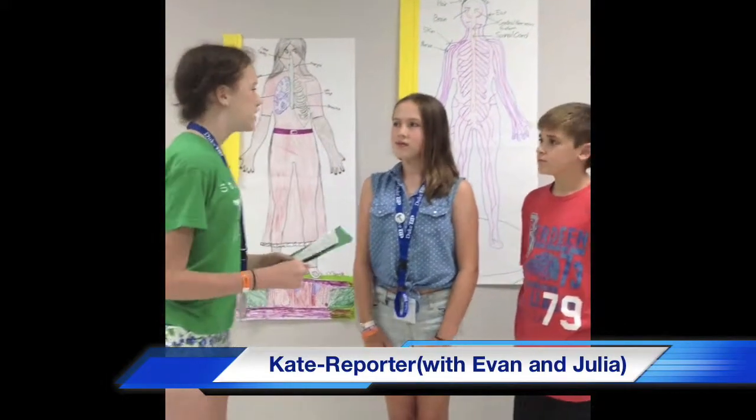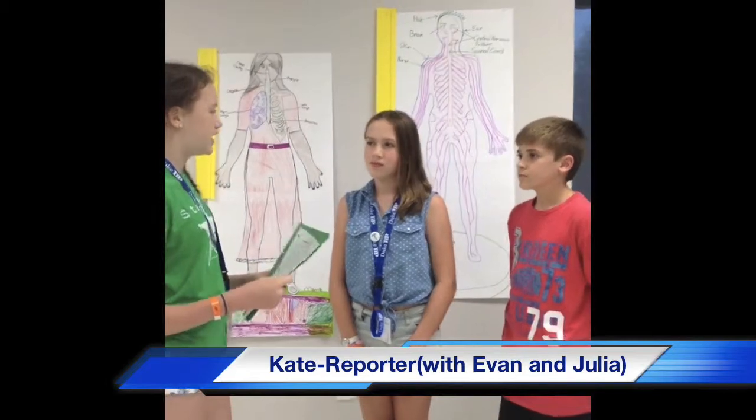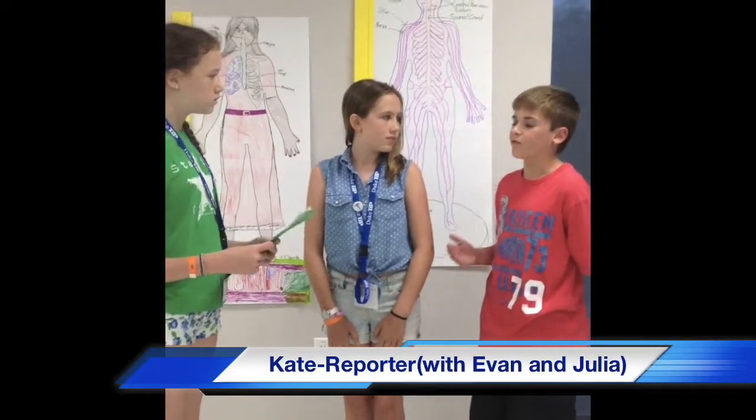Hi, I'm Kate, and I'm reporting live for DTC Media. I'm here with Julia and Evan, and they're from Public Health and Medicine. We're going to talk about what they can do for Hurricane Tip. So guys, what preparations do you have for Hurricane Tip? Well, lately we've been studying all the very common systems of the body and how a hurricane can affect them, and we've come up with different ways to prevent the hurricane from affecting these systems badly.